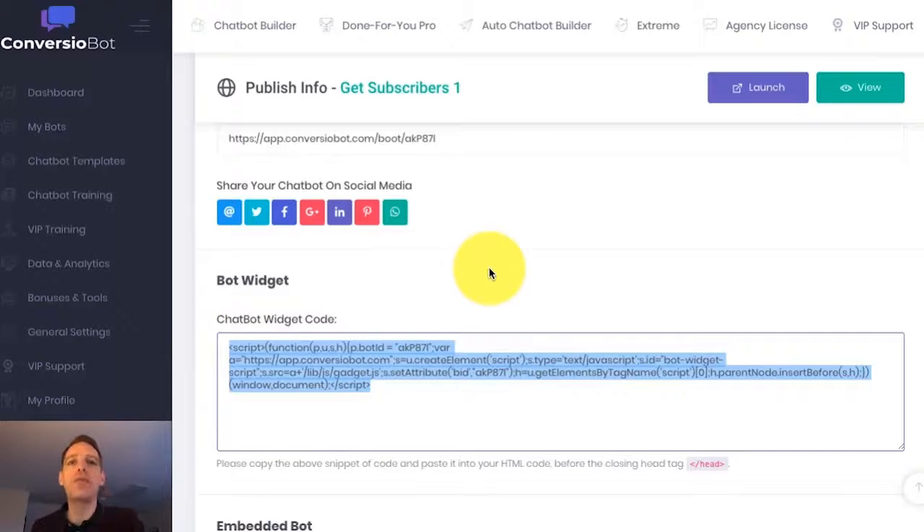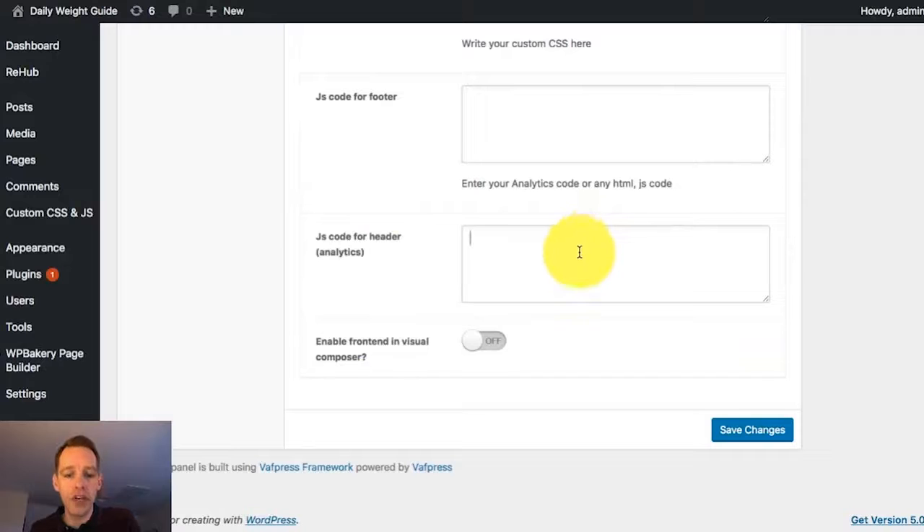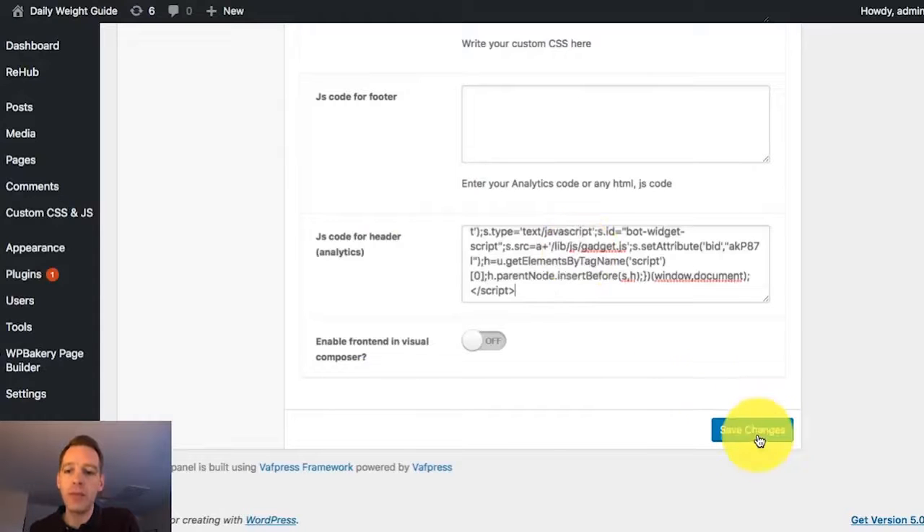I'm going to do this right now for one of my sites. I'm going to go over to the back end of one of my sites, paste it in, hit save, and that is going to update live on my website within seconds. It's so easy. You'll be shocked at the results — we've built huge lists twice as fast using bots like this, and we've also got done-for-you bots to explode your sales. It really is an incredible software tool.